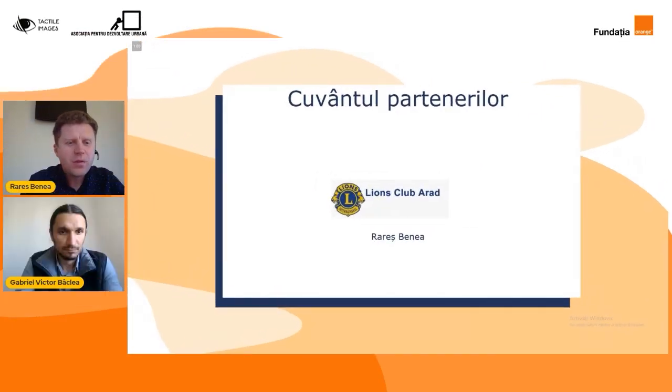Sper că vor mai fi și alte proiecte cu o la fel de plăcută provocare din partea voastră. Mulțumim frumos, Rares, și într-adevăr tot procesul prin care am trecut a fost unul provocator și e frumos să ne gândim împreună, toți partenerii, cum am putea să livrăm cât mai bine aceste produse. Mulțumim tare mult că ați fost alături de noi și, cum îi spuneam și Andreei, de ce nu la noi proiecte împreună. O adevărată muncă de cercetare foarte plăcută.